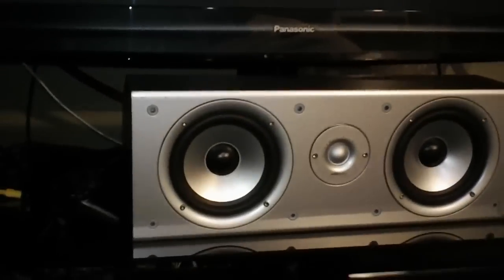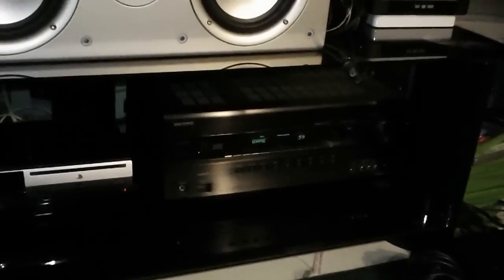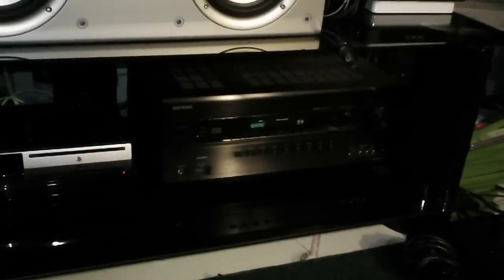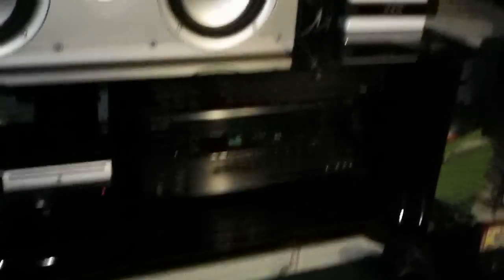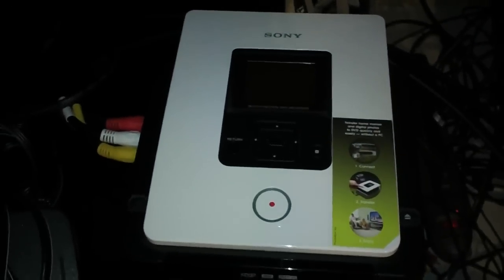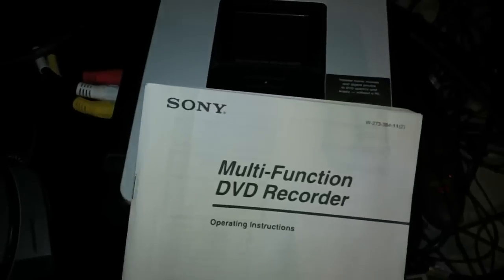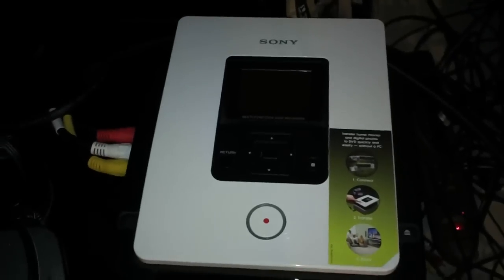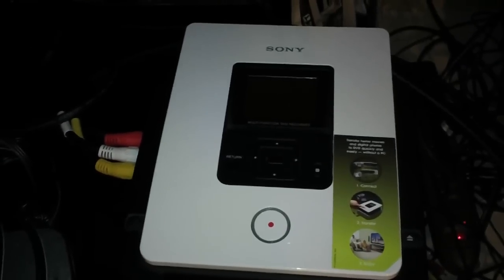Right here we have my 50-inch Plasma TV made by Panasonic, and there's a center speaker. On the bottom there I have my PlayStation 3 and my Onkyo AV receiver — it's a 600 series, came out last year, I forget the actual number for it. Then right here we have my DVD recorder. I haven't used that yet.